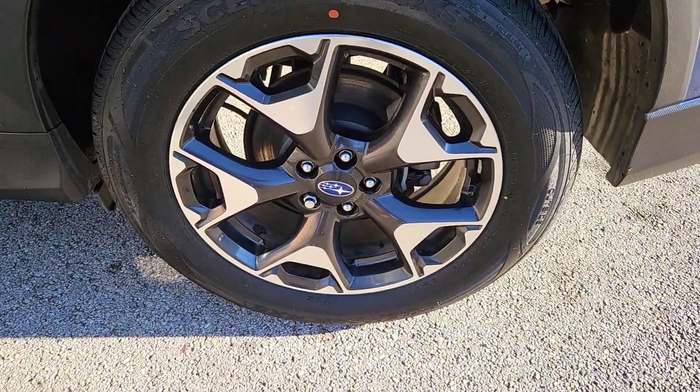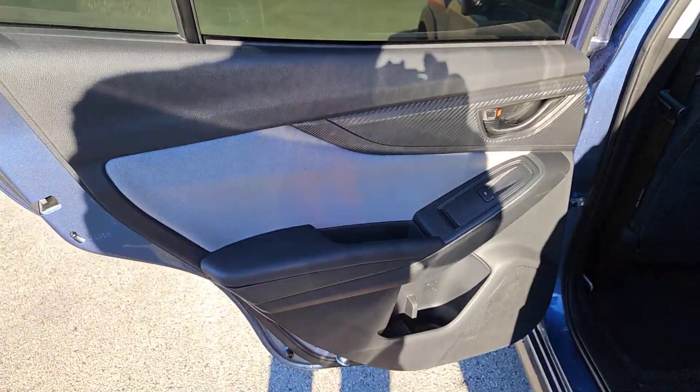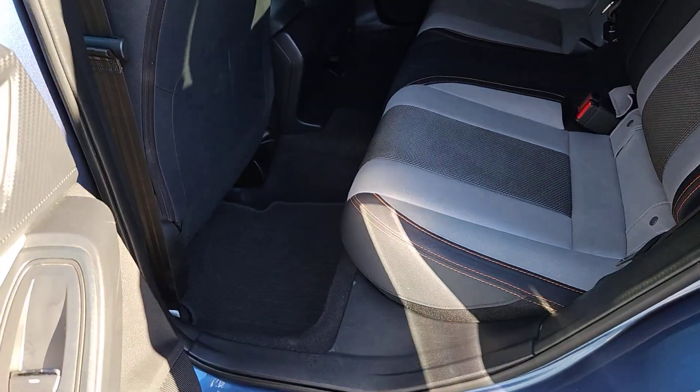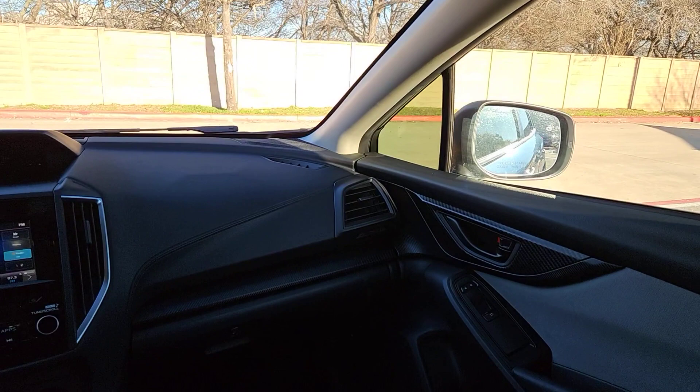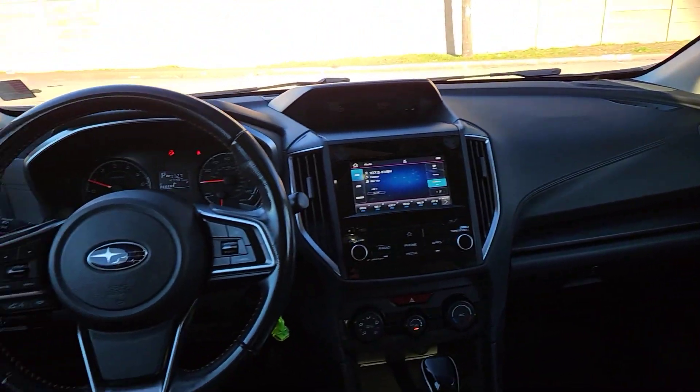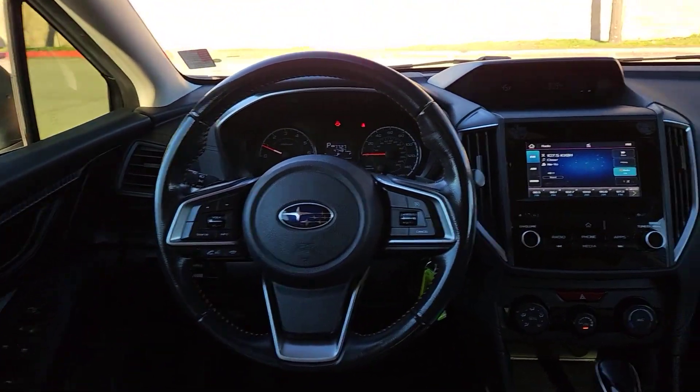These are just some of the great options this vehicle comes with: all-wheel drive, keyless entry, backup camera, heated mirrors, premium sound system, satellite radio, fog lamps, alarm, heated front seat, and Bluetooth connection.